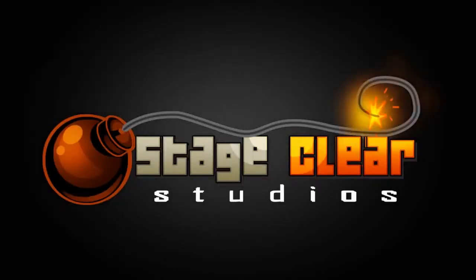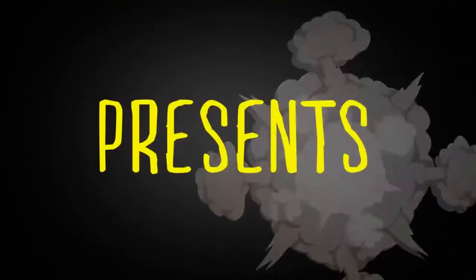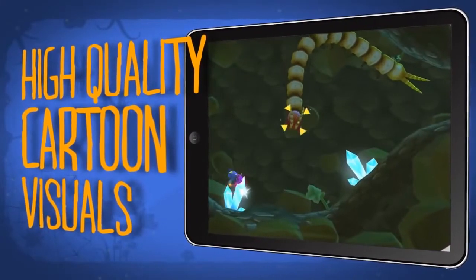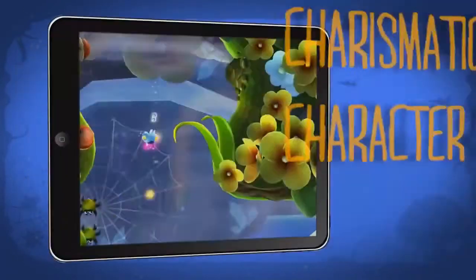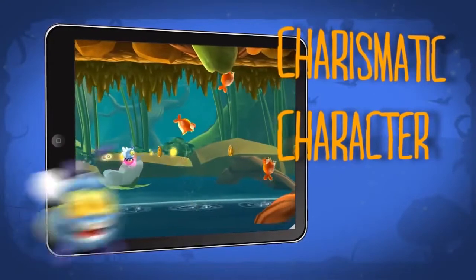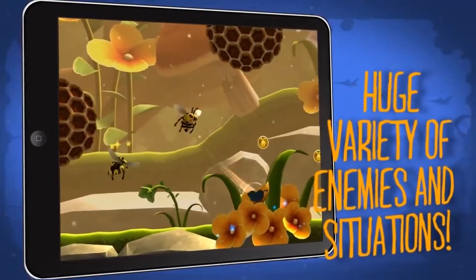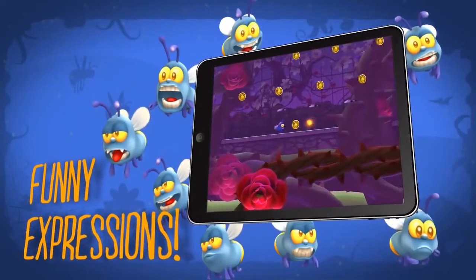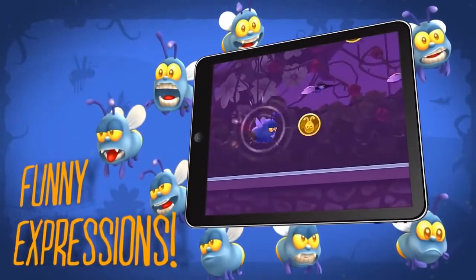We released our first game on Android, called Xiny the Firefly. We are now porting to NVIDIA Tegra K1 on the new tablet, which is a very nice device. It's very powerful — we achieved console quality for the first time on a tablet, so it's a really amazing device.